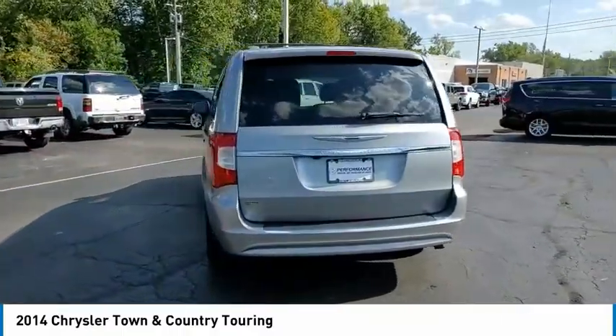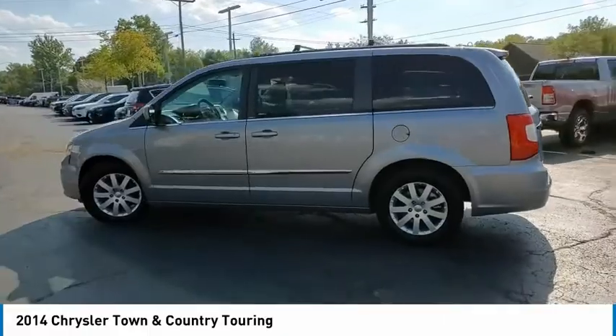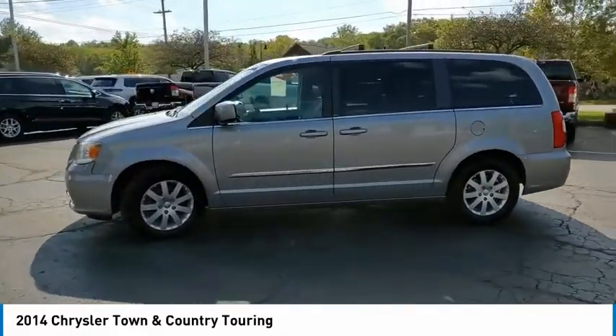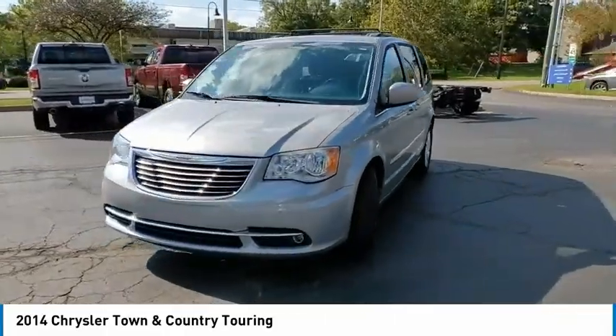Front Wheel Independent Suspension, 4-Wheel Disc Brakes, Rear Window Defroster, Low Tire Pressure Warning. Take this vehicle for a spin and see why so many shoppers are now proud owners.